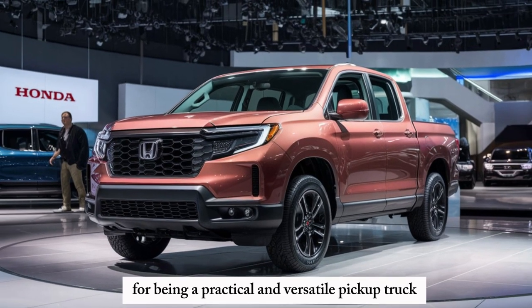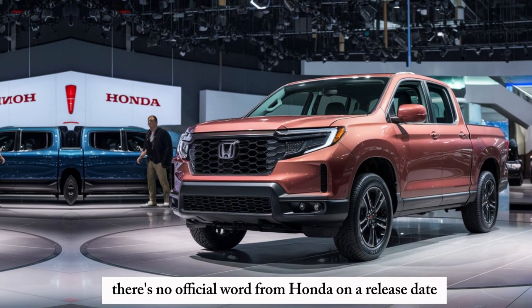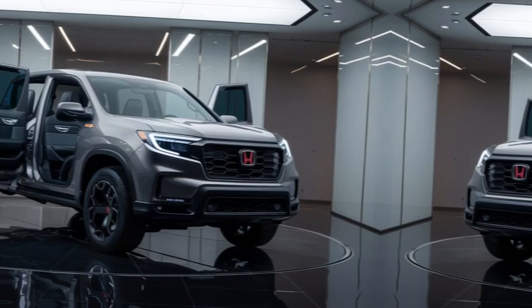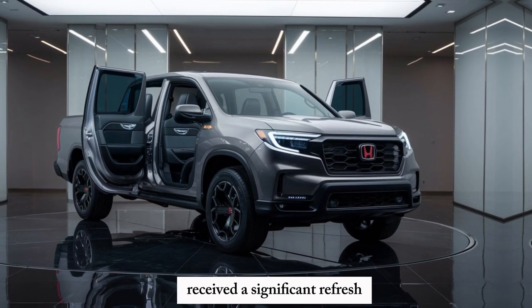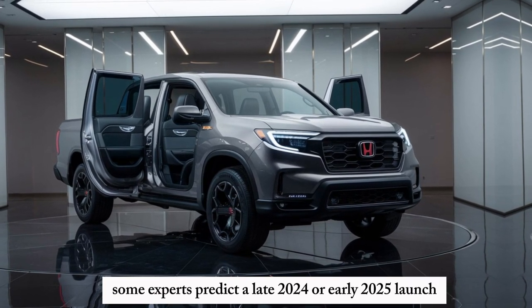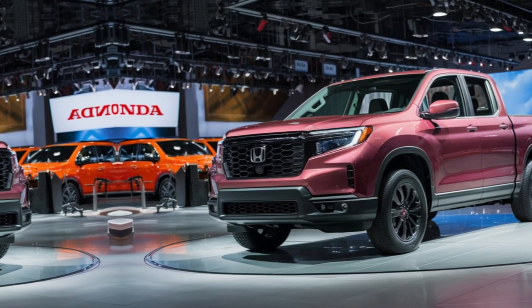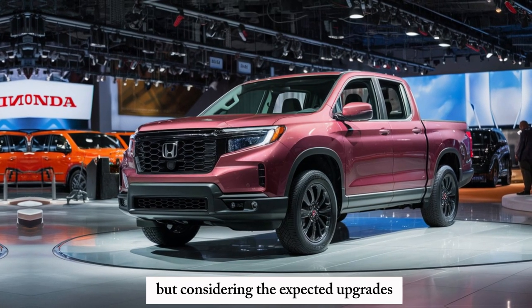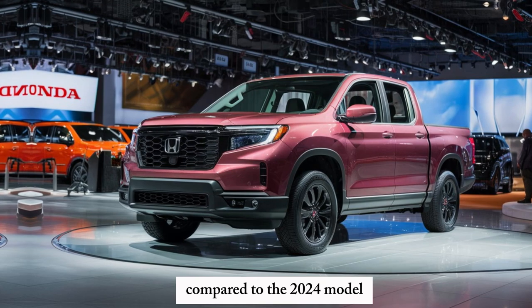Overall, the 2025 Ridgeline promises to retain its reputation for being a practical and versatile pickup truck. There's no official word from Honda on a release date yet. However, considering the 2024 model received a significant refresh, some experts predict a late 2024 or early 2025 launch. Pricing information is also unavailable, but considering the expected upgrades, we can anticipate a slight increase compared to the 2024 model.